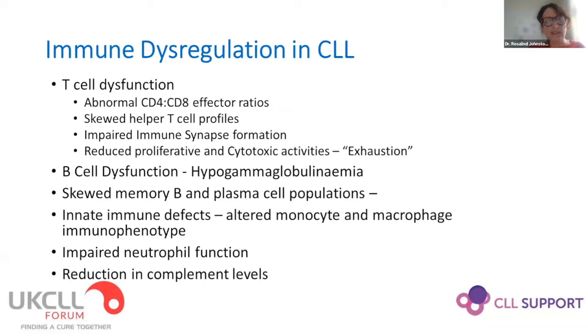Recurrent infections are one of the biggest issues for CLL patients, and one of the ways we can make the biggest difference is being aware of the immune dysfunction in CLL. This is multifactorial — it's not just to do with the B cell. There is significant T cell dysfunction and abnormalities in T cell subsets, as well as defects in monocytes and macrophages that impair our ability to deal particularly with capsular bacteria, and sometimes abnormalities in complement as well.